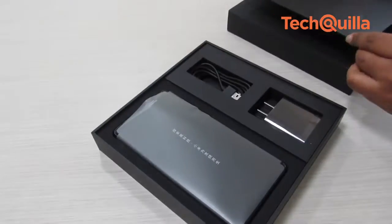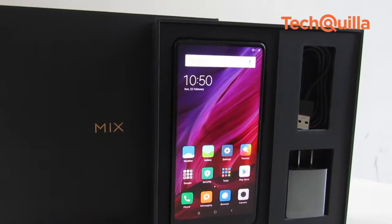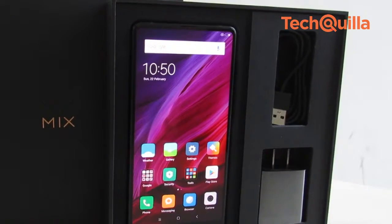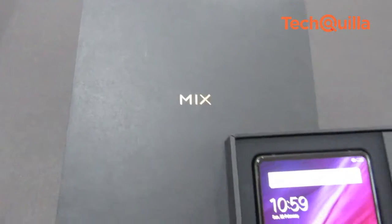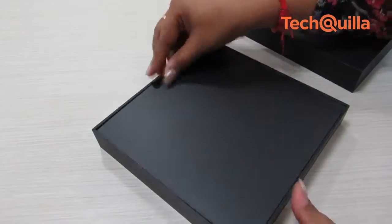First, let's begin with unboxing the phone. A square-shaped box, unlike other phone boxes, consists of the phone itself, a charger and a USB cable. The case feels incredible and helps the phone feel ultra premium even while being covered.